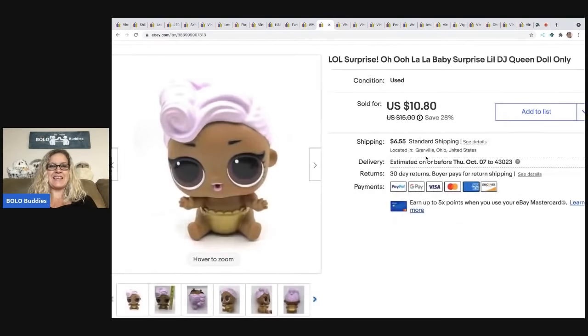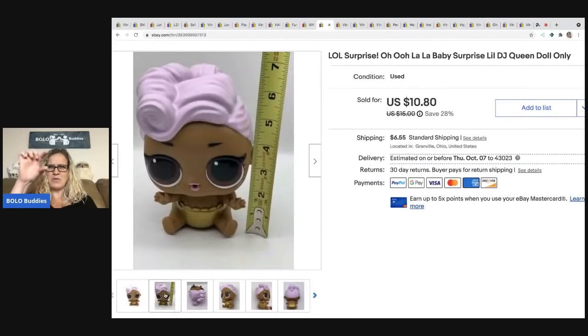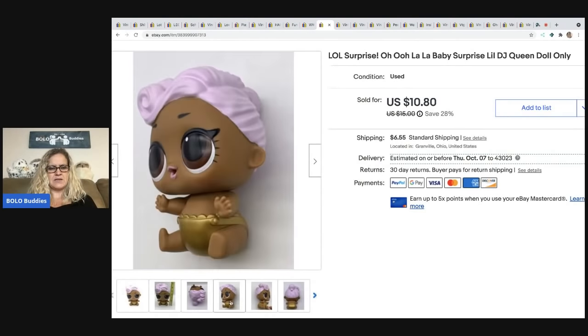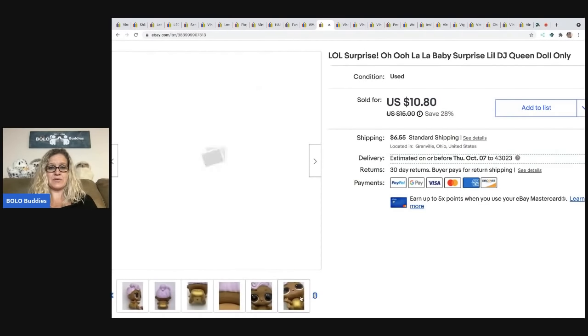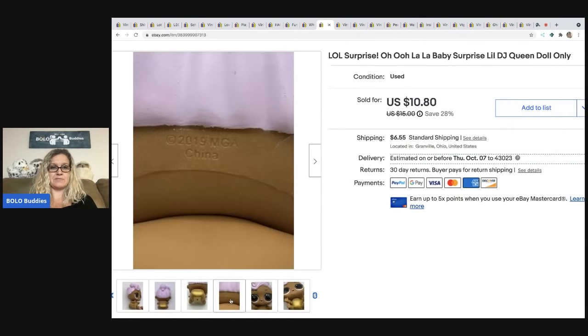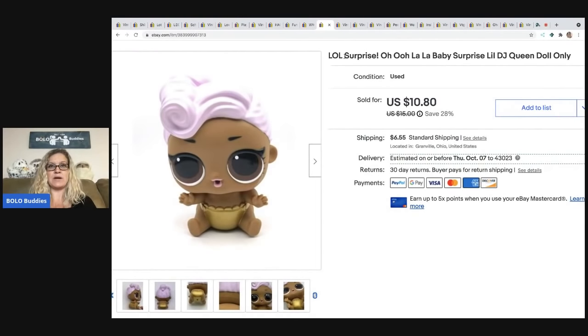The next item is this LOL Surprise doll — she's not the normal little teeny ones. I've never seen this type before until I found her; she's kind of tall and wide, not a little mini figure. I saw this at a thrift store and was like, well, I might as well try it. It's from 2019, I got it for about 25 cents, and it sold for $10.80 — the buyer was all in for $17.20.